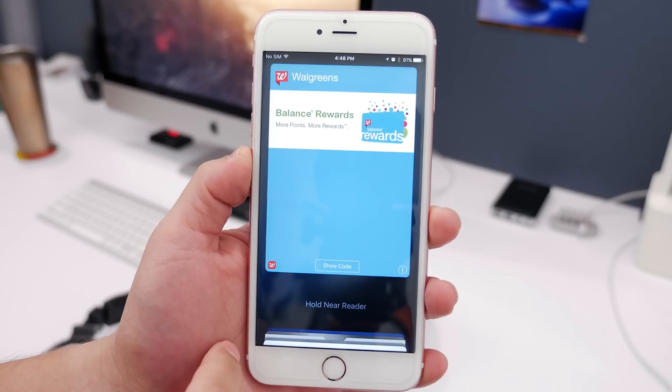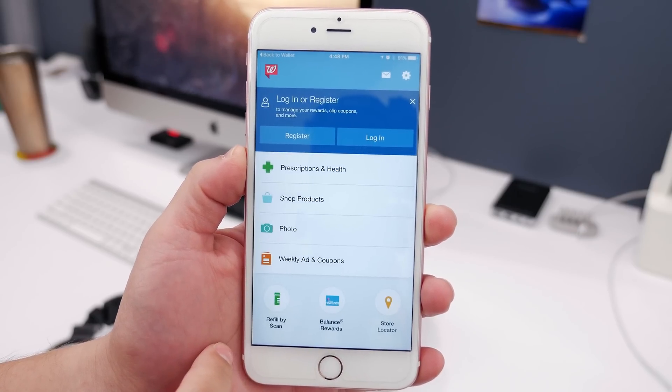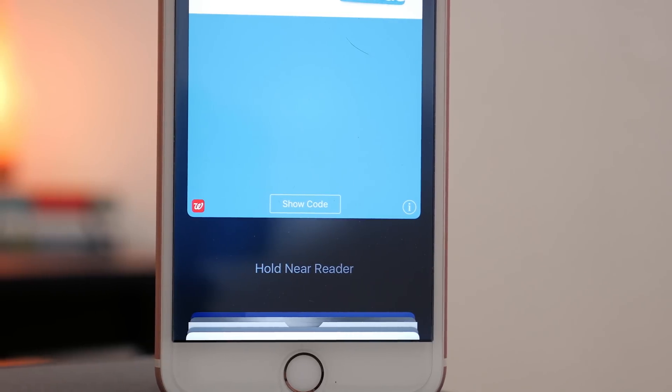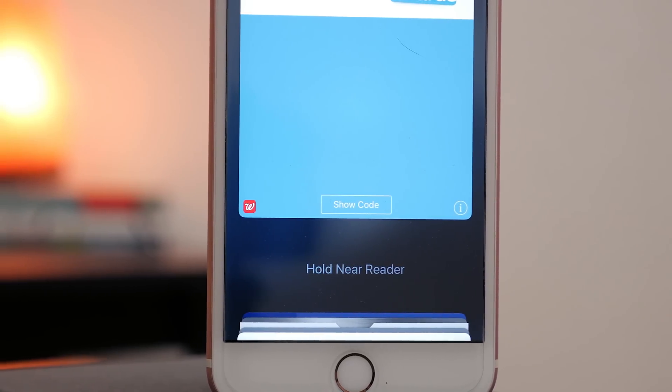In the Wallet app there's now an option to go to the app that a specific card or pass is attributed to. So if you need to go to the full app for some reason — if you have a credit card or something — you can do that right from the pass instead of having to exit and find the other app, making it much easier and faster.